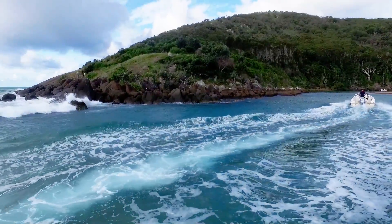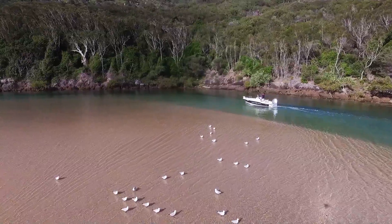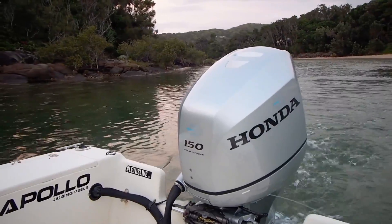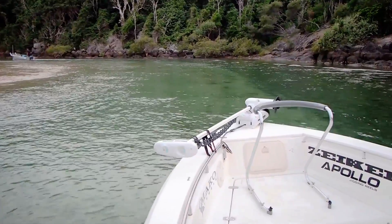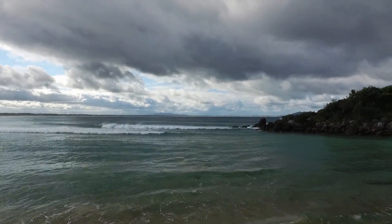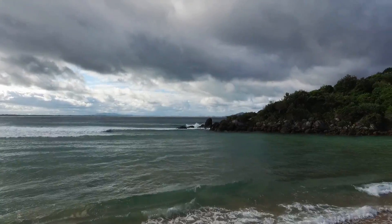The only way to access open water from Hathead is through this small creek. Although the conditions weren't too bad today, when the swells aren't great it can be a very challenging bar. So make sure you have all your safety equipment, you've checked the conditions, and make sure you wear your lifejacket every time.